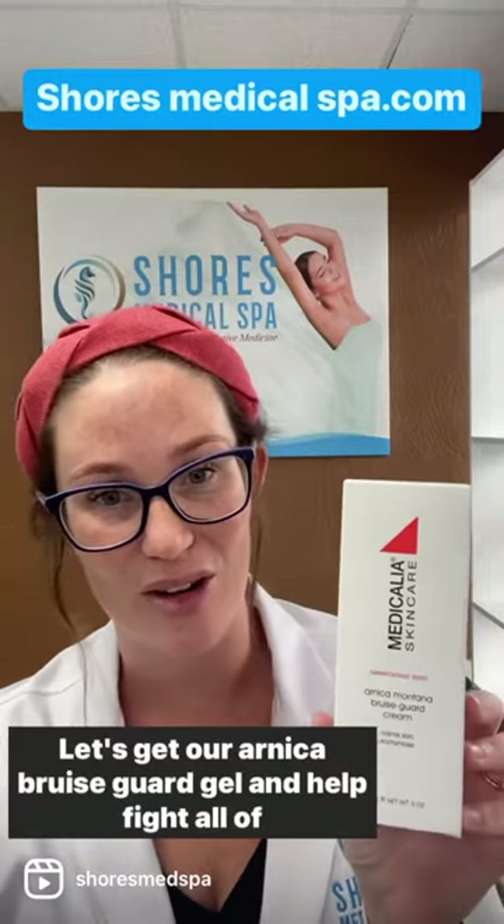Alright guys, come on in, let's get our Arnica bruise guard gel and help fight all of those pesky bruises. This is going to be great. We'll see you soon.